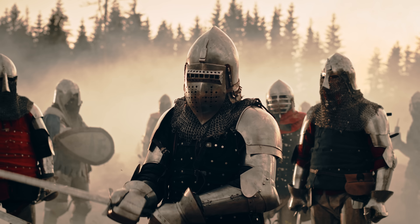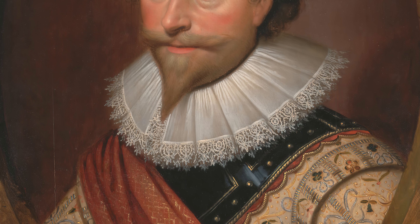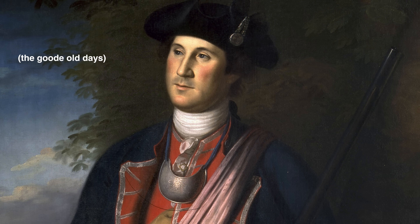Over time, as the medieval battlefield faded, the gorget gradually became a regimental badge, a symbol — here's a picture of George Washington wearing one in his British military uniform. But that's a pretty big stretch to go from the Napoleonic Wars to 40,000 years ago. Nicholas and most archaeologists nowadays believe this object was practical. Veerle and Nicholas both thought it looked much more like a high-tech tool than a symbol of power. This is probably something practical.